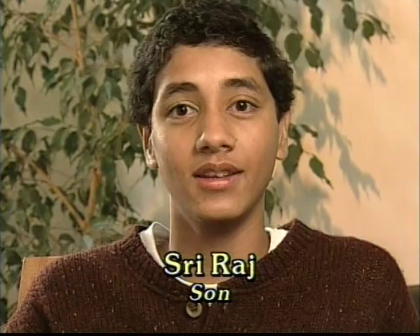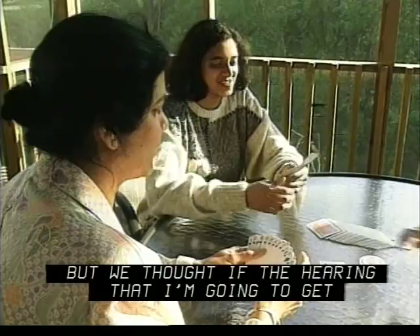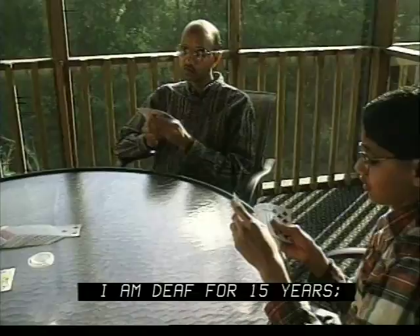I know this is not going to be anything like natural hearing, but we thought if the hearing I'm going to get helps me with lip reading, that will be great. I was deaf for 15 years — from 1981 through 1996. So we took the risk, and fortunately I am hearing now. I am very happy.